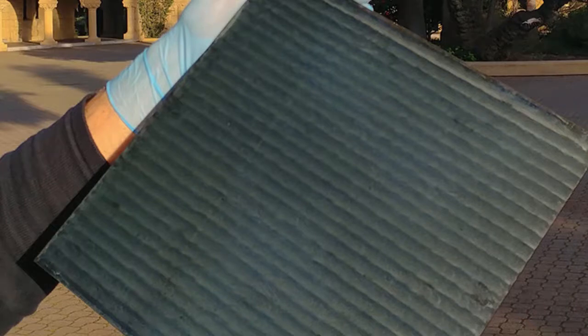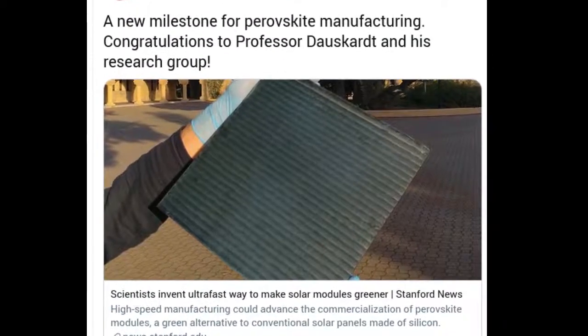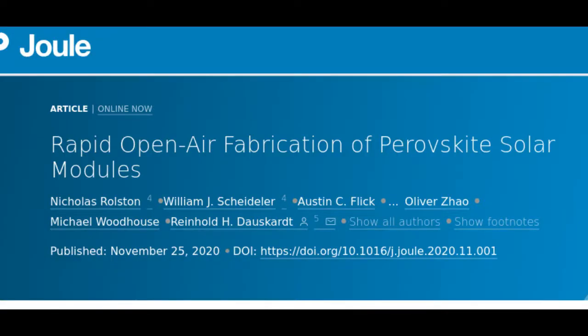That's why researchers are saying the new perovskite manufacturing process developed at Stanford is so exciting. In a new study published in the journal Joule, Stanford researchers demonstrate an ultra-fast way to produce stable perovskite cells and assemble them into solar modules that could power devices, buildings, and even the electricity grid.